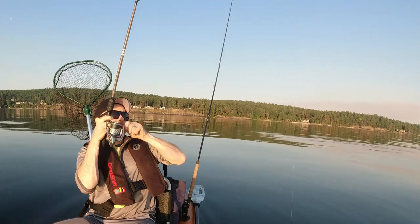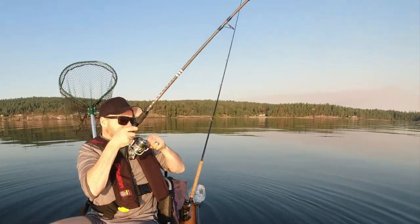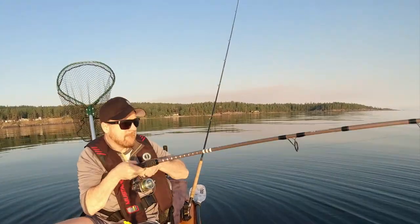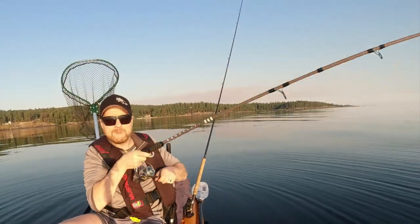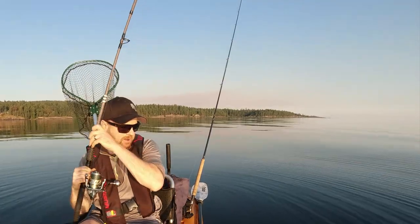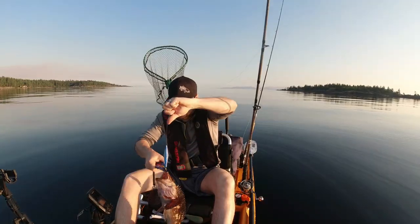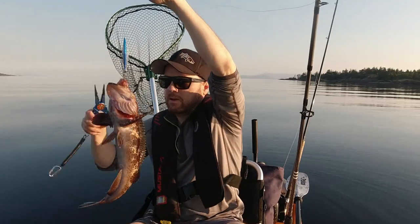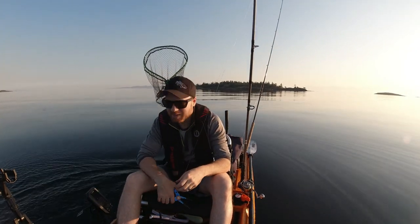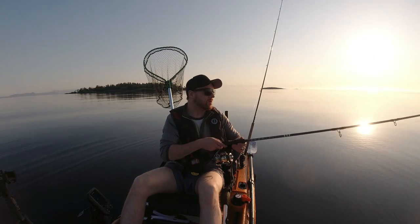Oh there he is! This is a good one — this is a ling cod. Here we go, could be a keeper. What do we got? Yeah, it's a ling. Let's see how big. Not great, not huge. Not big enough, I don't think. It's a good ling cod, not bad — but not a keeper. He fought good at first; when he first hit I thought, oh boy, that was a good sized fish. But no. We're in the right area though. I need a 26-inch ling or greater.